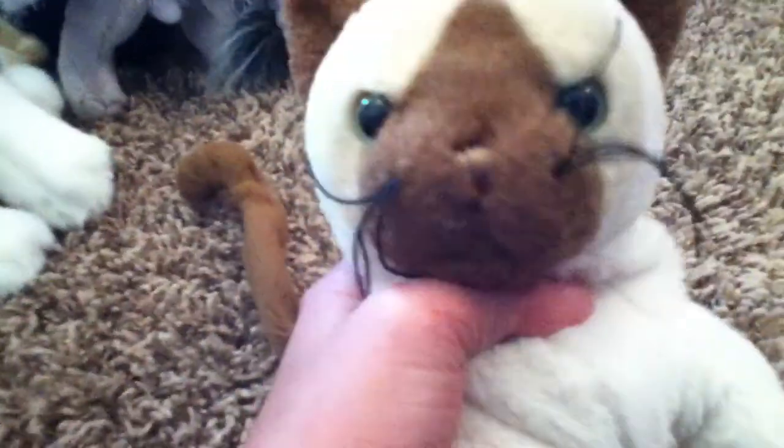This is Daisy, my buddy little kid's rabbit. She's very cute and tiny.